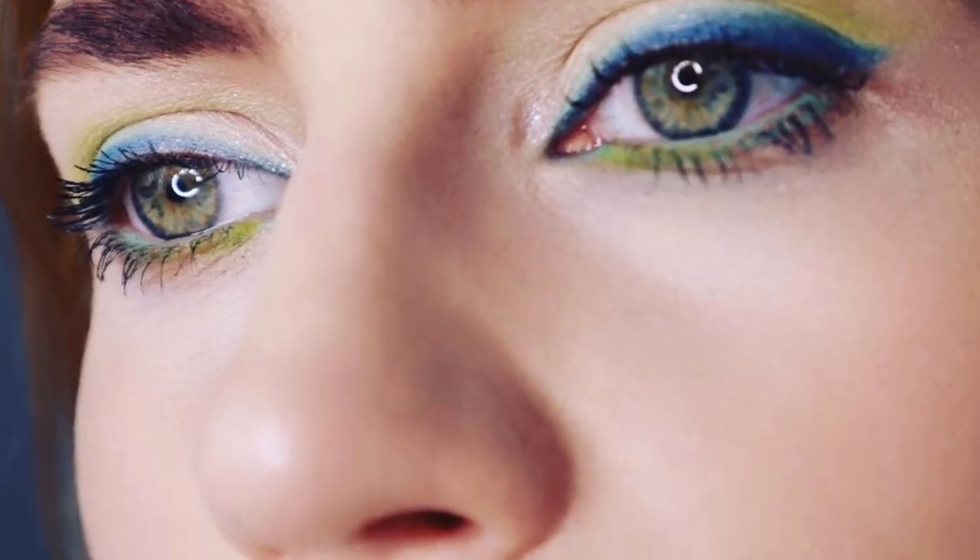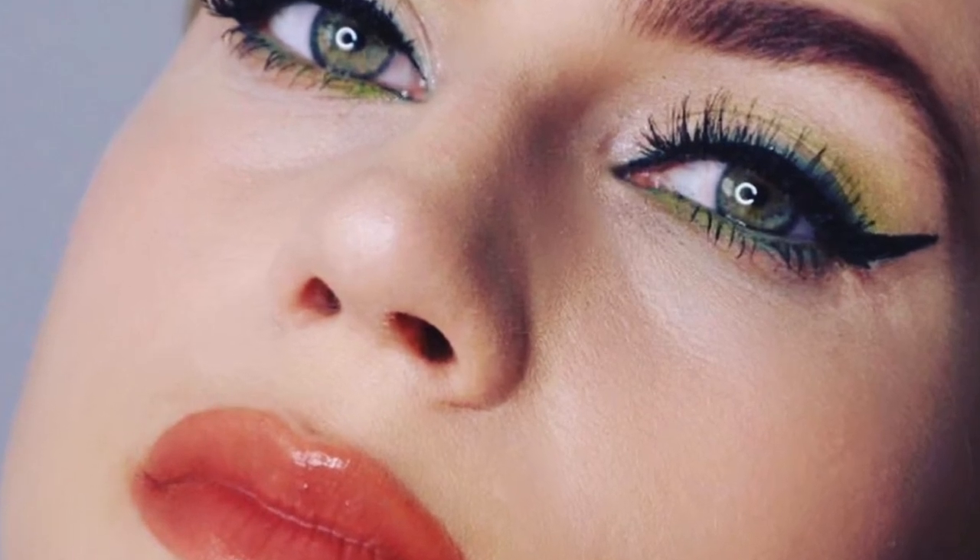Hi guys, if you want to see how I created these two looks then keep watching. This is really fun for me, something definitely creative and out of my comfort zone.